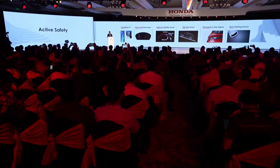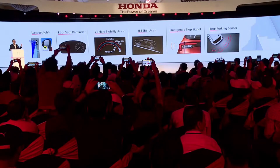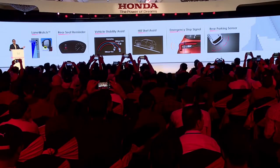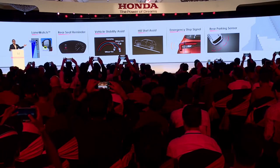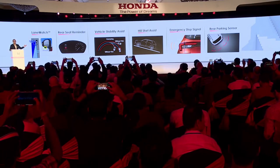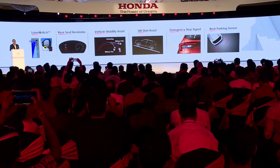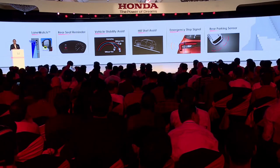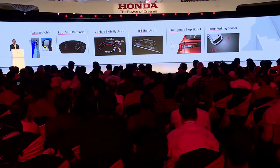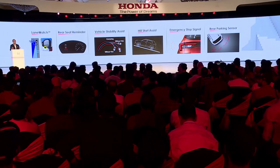In addition to Honda Sensing, the Elevate also includes Honda LaneWatch, Rear Seat Reminder, Vehicle Stability Assist, Hill Start Assist, Emergency Stop Signal, and Rear Parking Sensor, to further ensure a safe and controlled driving experience. These additional active safety features give drivers the confidence to handle any situation they may encounter on the road.